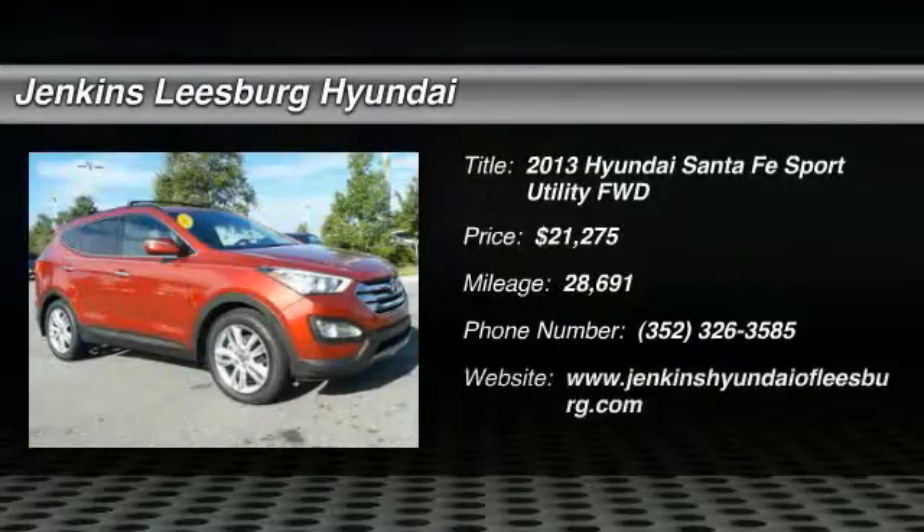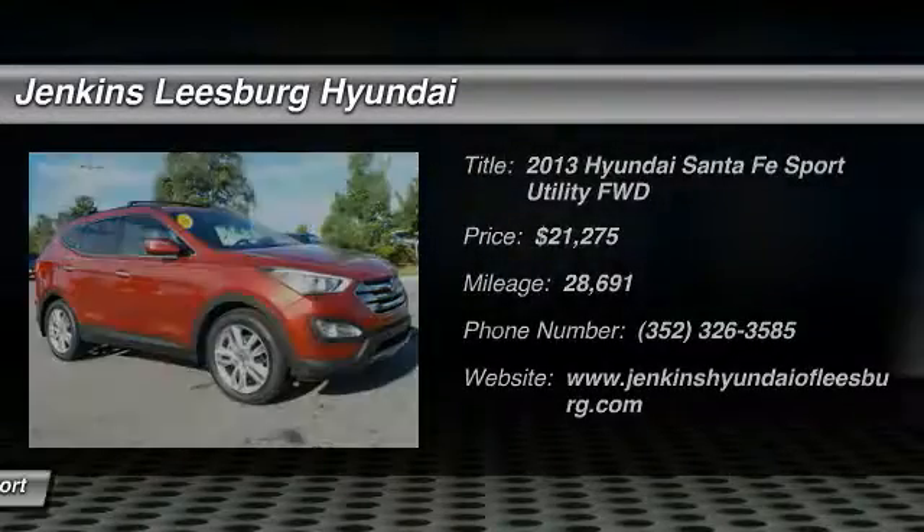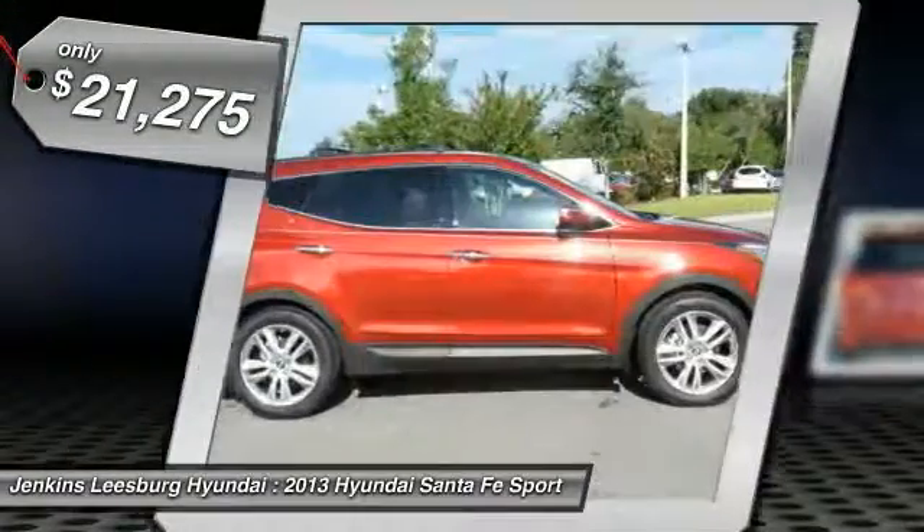The 2013 Santa Fe — style, quality, performance, value. Need we say more? And it is priced below $25,000.